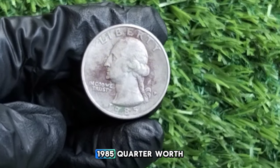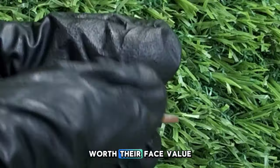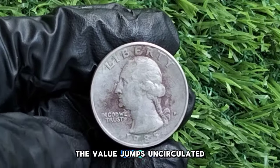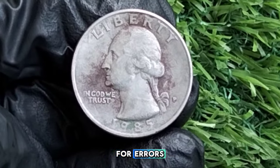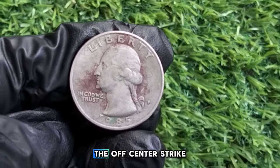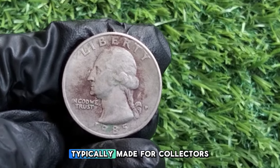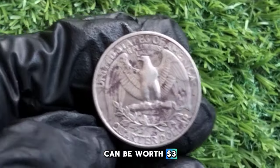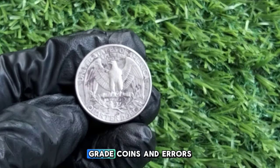How much is your 1985 quarter worth? It depends on condition, rarity, and errors. Coins showing signs of wear are worth face value — 25 cents. Uncirculated or high-grade coins graded MS65 or above can fetch anywhere from $5 to $15 depending on the mint. Some 1985 quarters have misprints or die cracks which can make them significantly more valuable. Off-center strikes can be worth up to $50 or more. A 1985-S proof quarter in perfect condition can be worth $3 to $10, depending on the market.